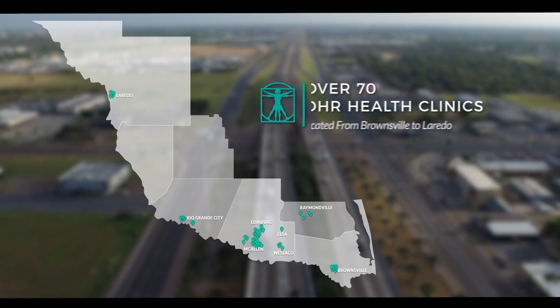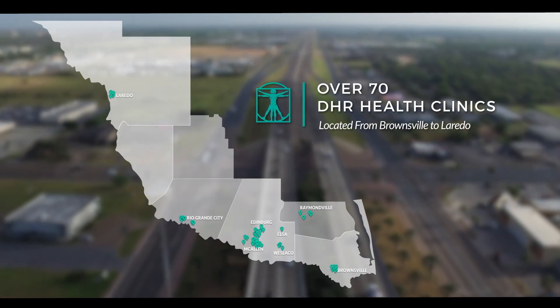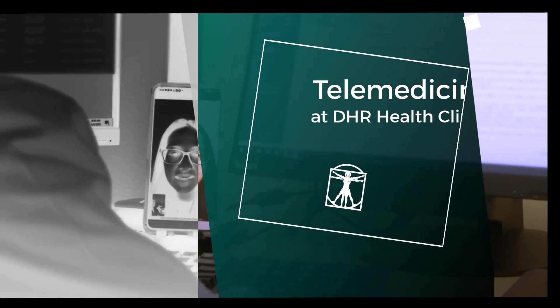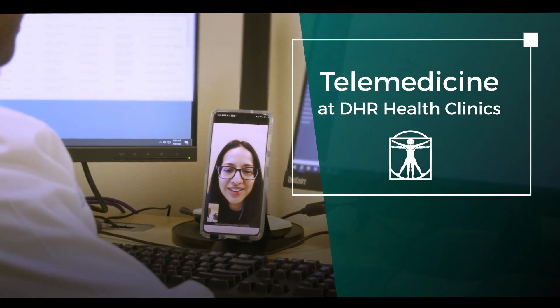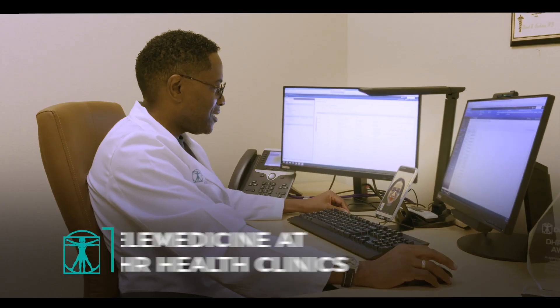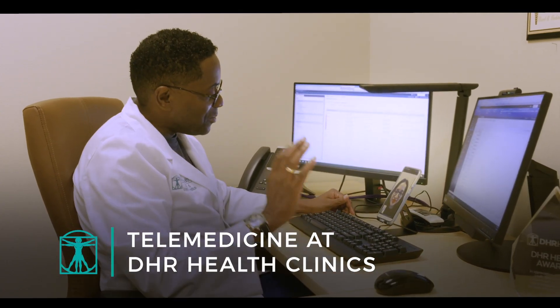Our main campus is connected to over 70 DHR Health clinics located from Brownsville to Laredo, Texas. To serve such a wide area, we've launched one of the most advanced telemedicine networks in South Texas, giving patients direct access to our expansive health team.